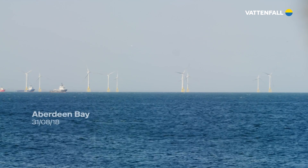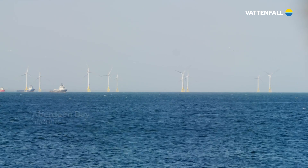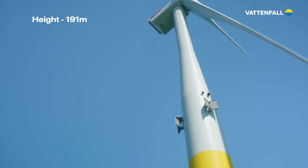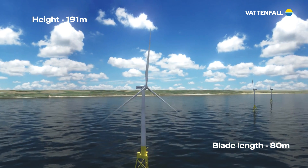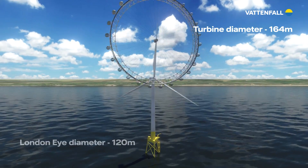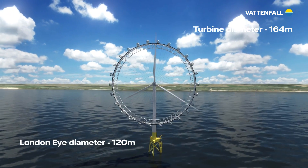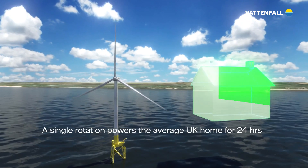The European Offshore Wind Deployment Centre hosts 11 of the world's most powerful wind turbines, which stand tall at 191 metres. Each blade is 80 metres long. The blades on each turbine have a 164 metre diameter, larger than the London Eye's. A single rotation of those blades powers the average UK home for a full day.